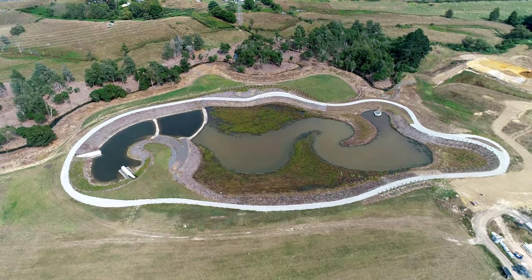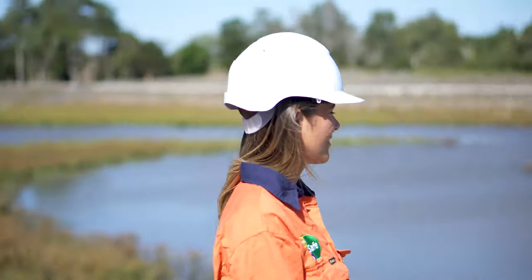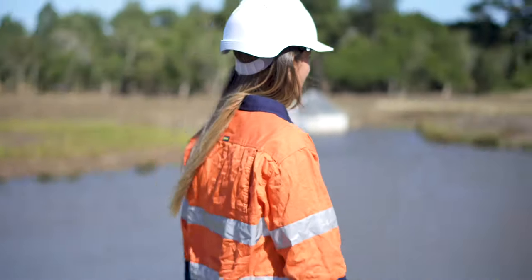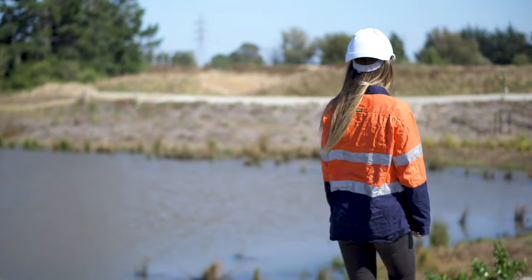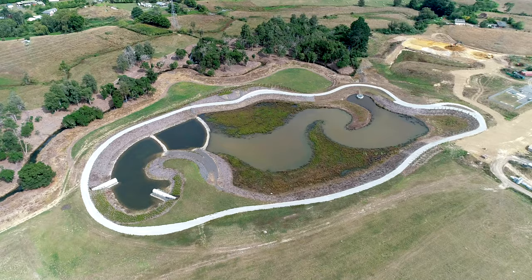This one's also been designed so that the community can come and walk around it and it can be used as a walking track. So it's got two purposes in a way — it provides stormwater treatment, but it also provides a place for the community to come and enjoy, which is quite neat.